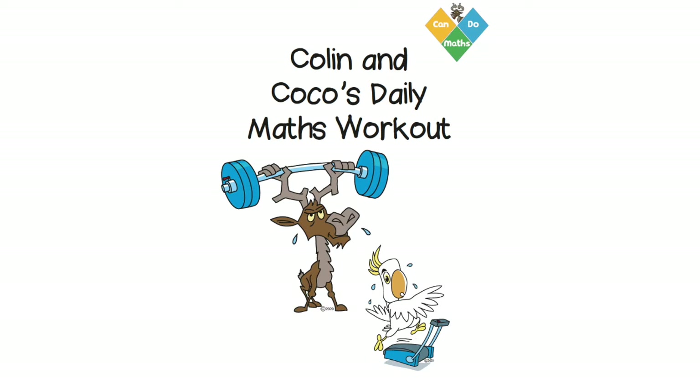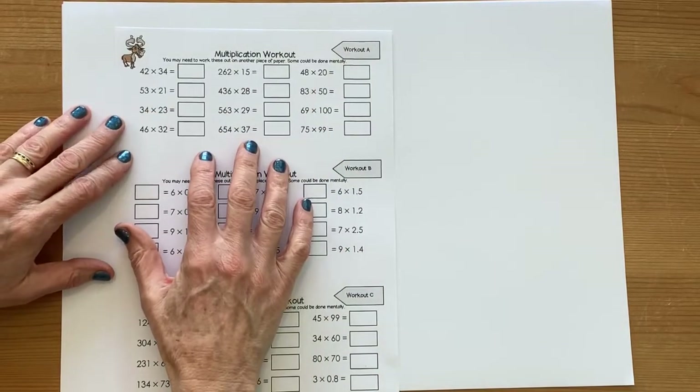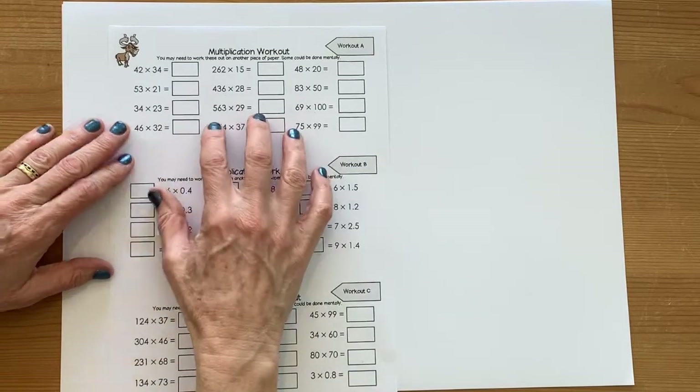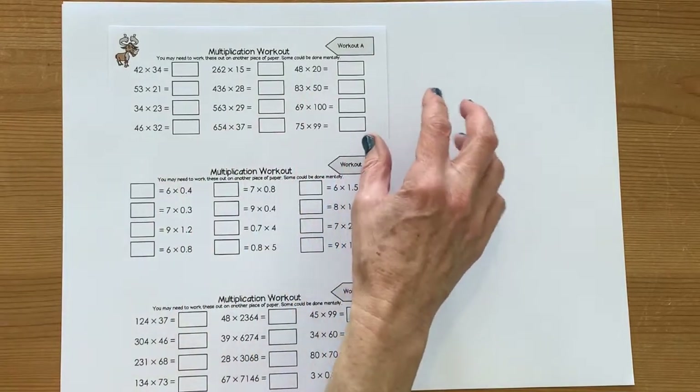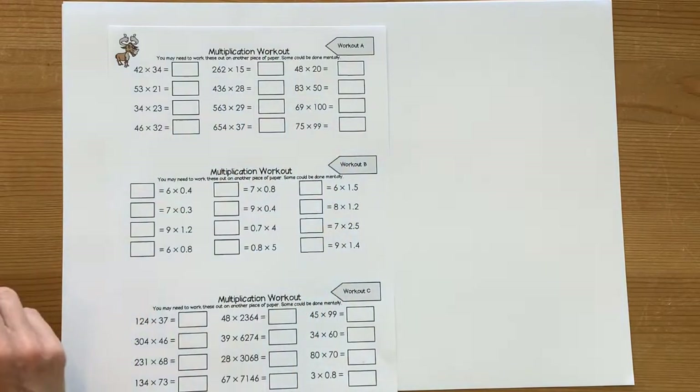On day one, we're going to be looking at workout A and workout D. Workout A is just a do-it type activity, so it's literally practising the skill of multiplication. You're going to need to do most of these on another piece of paper because they're going to need some working out. But stop and look because some of them you might be able to do mentally.